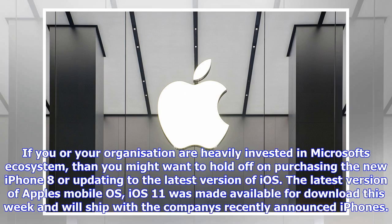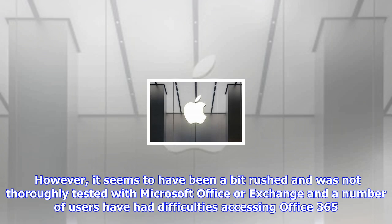If you or your organization are heavily invested in Microsoft's ecosystem, then you might want to hold off on purchasing the new iPhone 8 or updating to the latest version of iOS. The latest version of Apple's mobile OS, iOS 11, was made available for download this week and will ship with the company's recently announced iPhones. However, it seems to have been a bit rushed and was not thoroughly tested with Microsoft Office or Exchange.